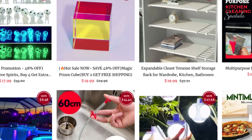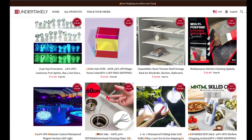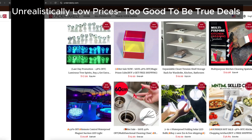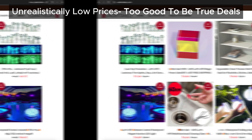Next, let's talk about pricing. Undertakley has products listed at extremely low prices, which may seem like a fantastic deal — but be cautious. We've seen this tactic used by countless scam sites. Unrealistically low prices are often just a trick to lure in unsuspecting customers.